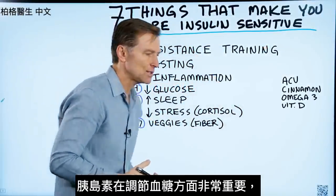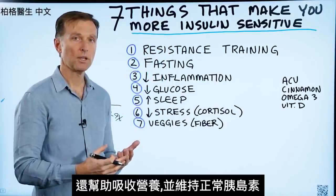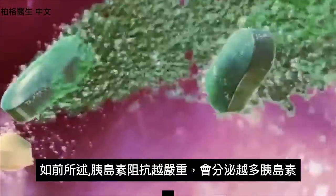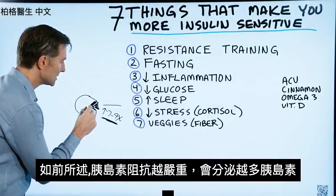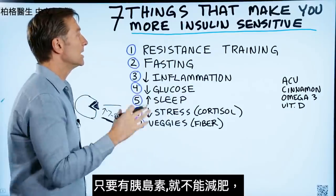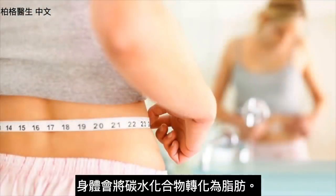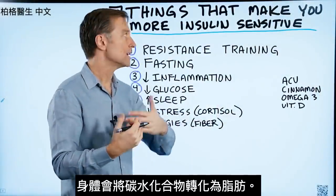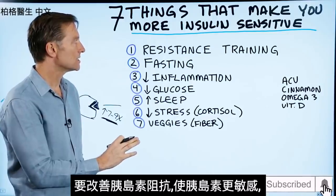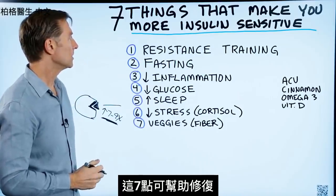Insulin is very, very important, not just in regulating blood sugars, but also in helping you absorb nutrients and keeping insulin at a normal level. The more insulin resistance you have, the more insulin you're going to have, the more problems you're going to have — you're going to gain weight. In the presence of insulin, you can't lose weight, and your body's going to be storing and converting carbs into fat. So what we want to do is reverse this and improve insulin resistance by making insulin more sensitive, and these are the things that will help you.